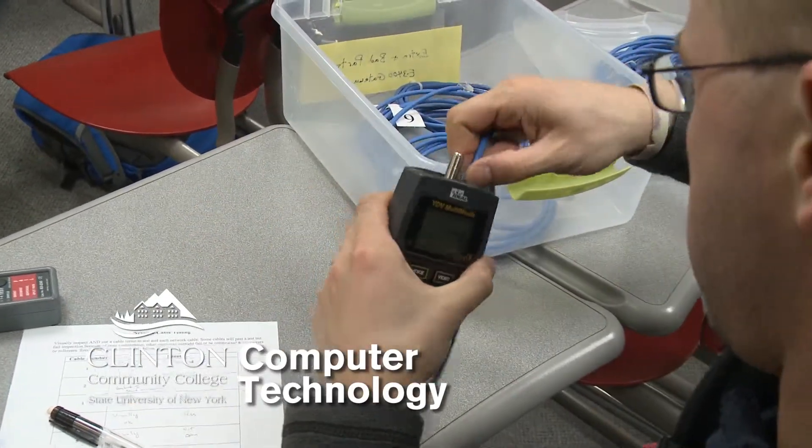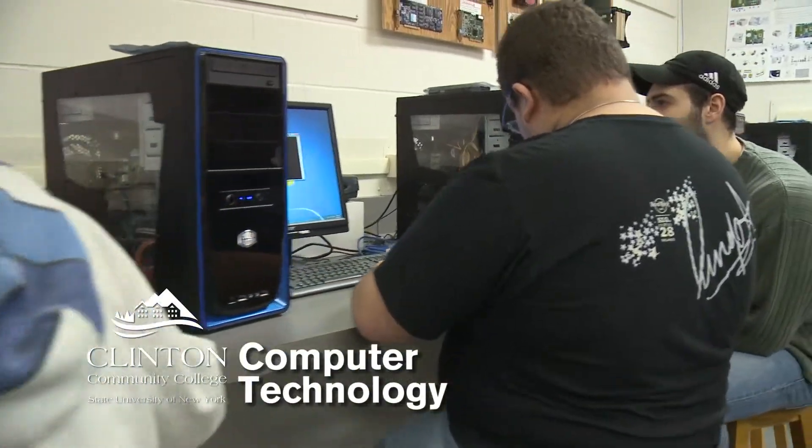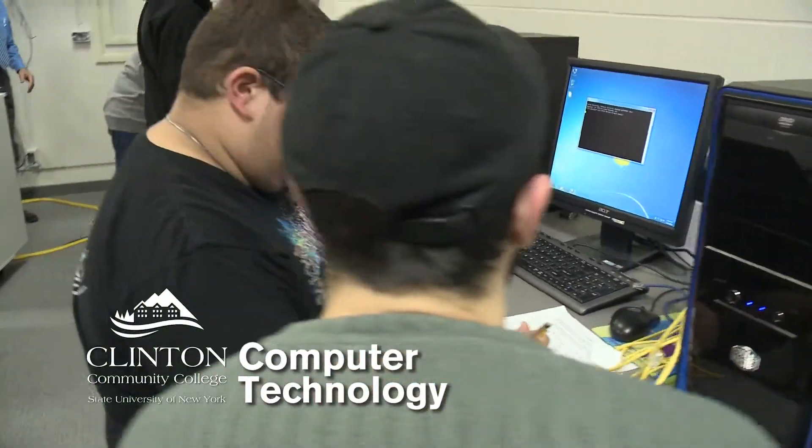What makes us unique here at Clinton is I have complete access to everything in my lab and my classroom here. The kids get hands on everything. They build cables, they test cables, we work on the computers. In some schools, the machines are set up with virtual accounts and you have to simulate a lot of stuff. Here, we do the real thing.